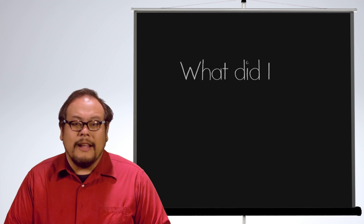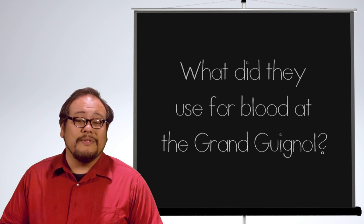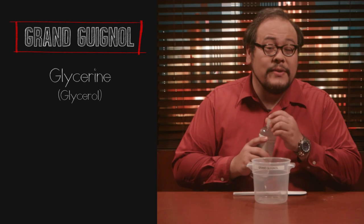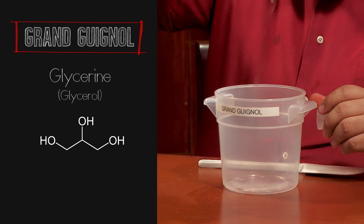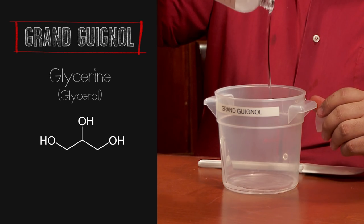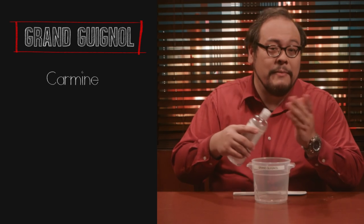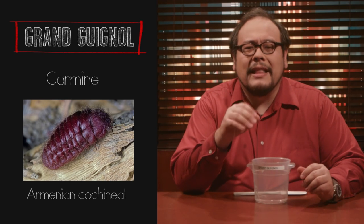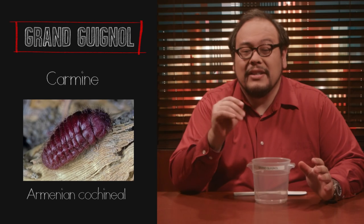So what did they use for fake blood at the Grand Guignol? It's kind of an industry secret, but according to Mel Gordon, a theater professor at UC Berkeley, it was equal parts carmine and glycerin. Glycerin or glycerol is a common polyol or sugar alcohol and resembles a thick syrupy liquid. You'll find this in most drugstores sold as pure glycerin used for moisturizing skin. Carmine is a deep red pigment created by boiling and then draining the Armenian cochineal or Polish cochineal, also called Crimson Lake, cochineal, or Natural Red 4. It's a little harder to find this insect-based coloring even though it is used in the food industry.